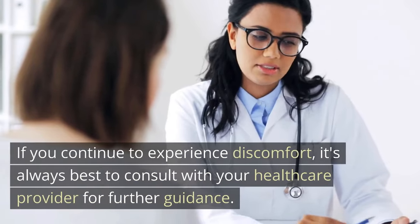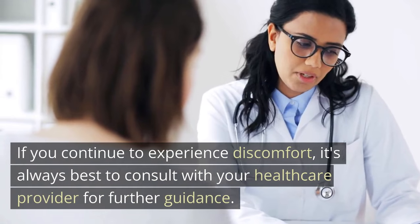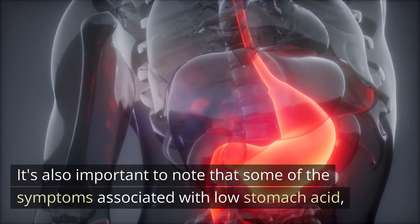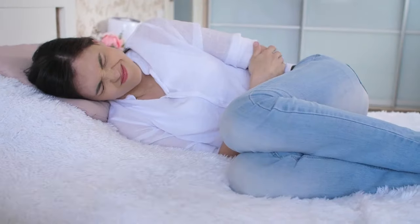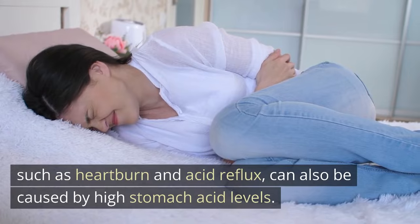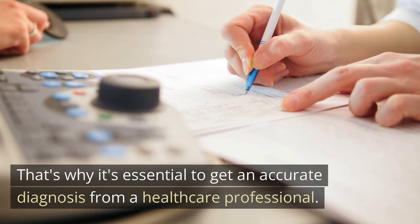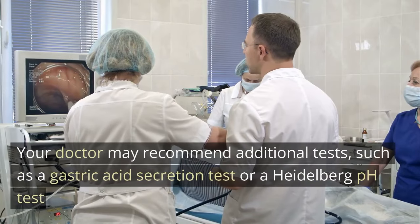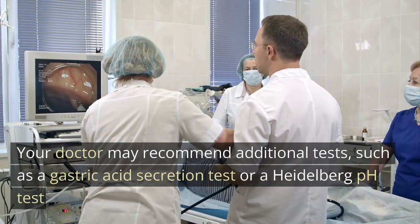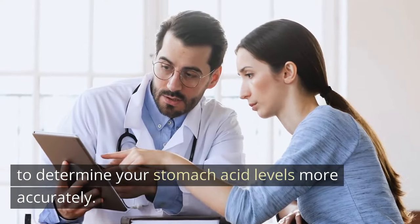If you continue to experience discomfort, it's always best to consult with your healthcare provider for further guidance. It's also important to note that some of the symptoms associated with low stomach acid, such as heartburn and acid reflux, can also be caused by high stomach acid levels. That's why it's essential to get an accurate diagnosis from a healthcare professional. Your doctor may recommend additional tests, such as a gastric acid secretion test or a Heidelberg pH test, to determine your stomach acid levels more accurately.